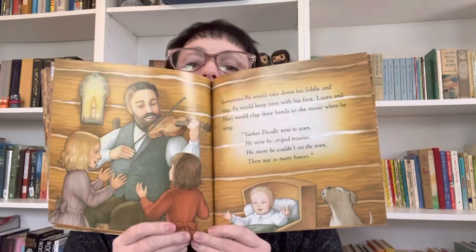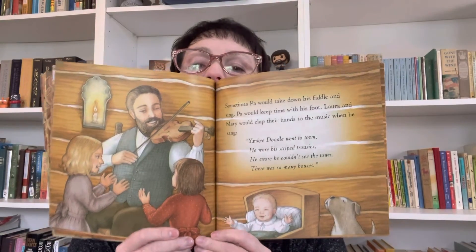Sometimes Pa would take down his fiddle and sing. Pa would keep time with his foot. Laura and Mary would clap their hands to the music. When he sang Yankee Doodle, went to town, he wore his striped trousers, swore he couldn't see the town, there were so many houses. Looks like Jack's even howling a little bit with the song — silly dog.